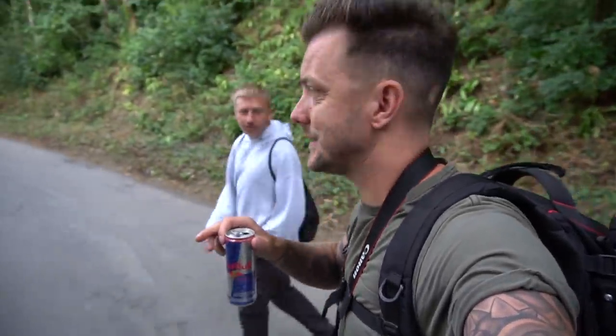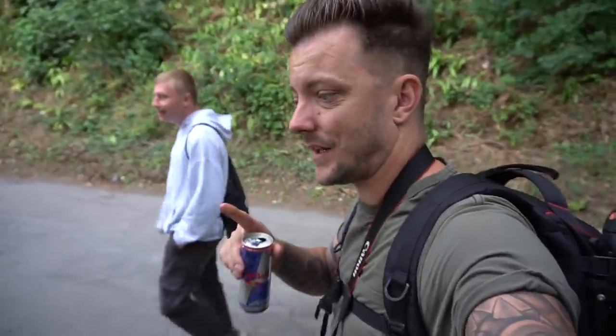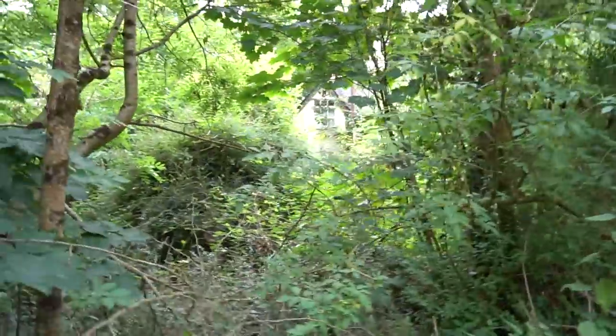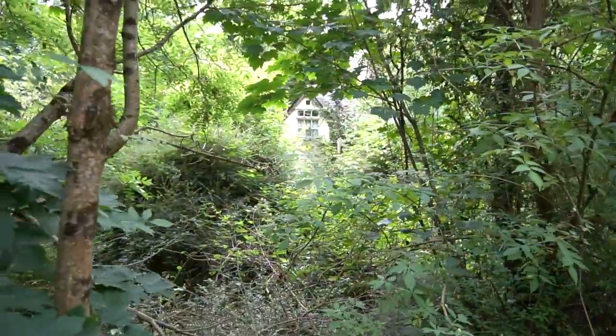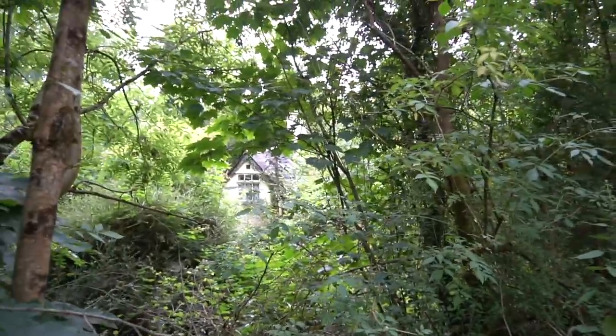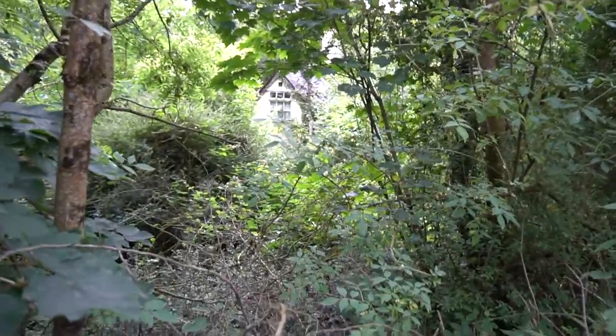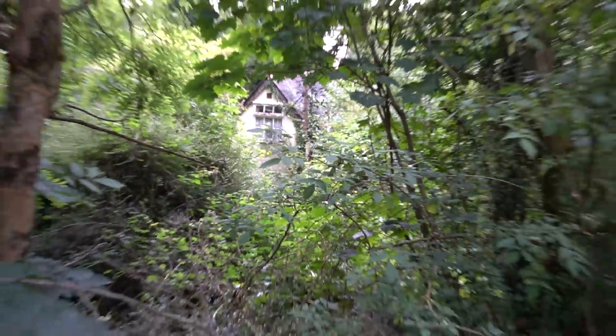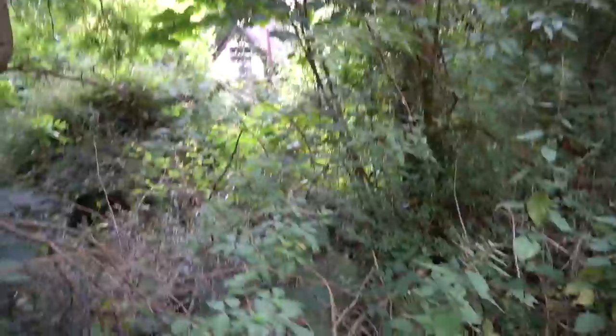Hello Explorers, so today we are out again - first day on our road trip, first location. I'm going to turn the camera around and show you guys what we've got to get through. We need to make our way down to this - it looks amazing. Look at that. So yeah, we've got to try and find a way through all this overgrown.